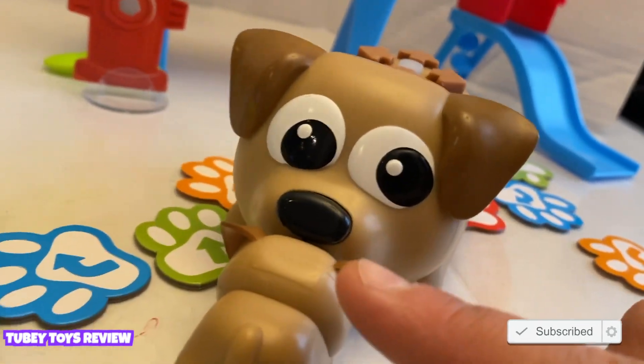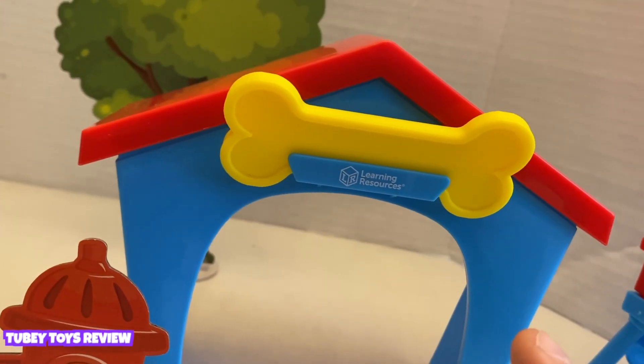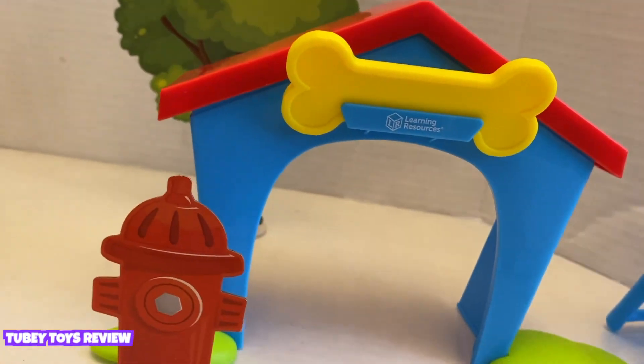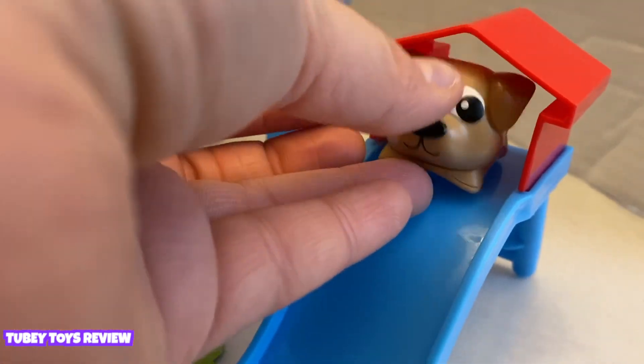There's Ranger, and this is Zip. He can play in his little playground. It includes a doggy house with a doggy bone that you could feed to him. His little friend Zip can go down the slide.